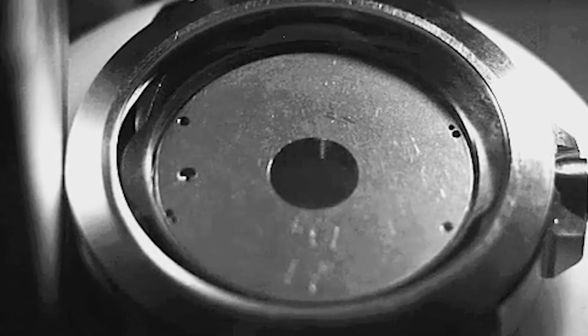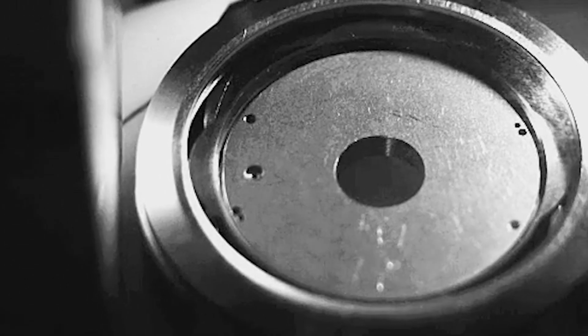When a watch impacts a hard surface — for example by being struck against a metal object — it stops in a fraction of a millisecond. This sudden deceleration causes the movement to experience high G-forces.